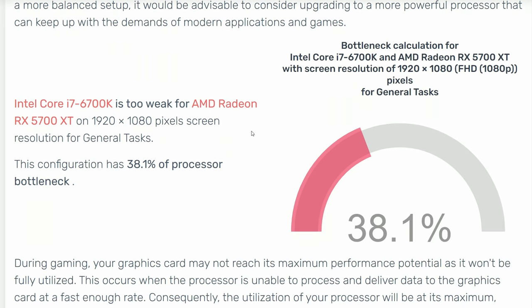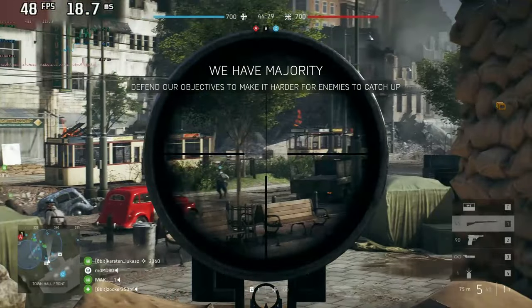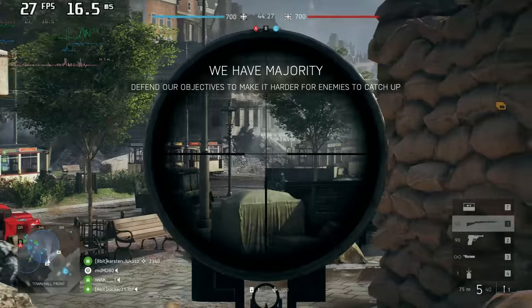According to a calculator, my PC has a CPU bottleneck of over 38%. And judging from the red color, that's quite bad. Well, spoiler, it was. But if you know what you're doing, you can tune your PC to run smoothly even with such a severe bottleneck. And this could mean money saved, it could mean less landfill. So if this sounds interesting to you, then you are in the right spot.